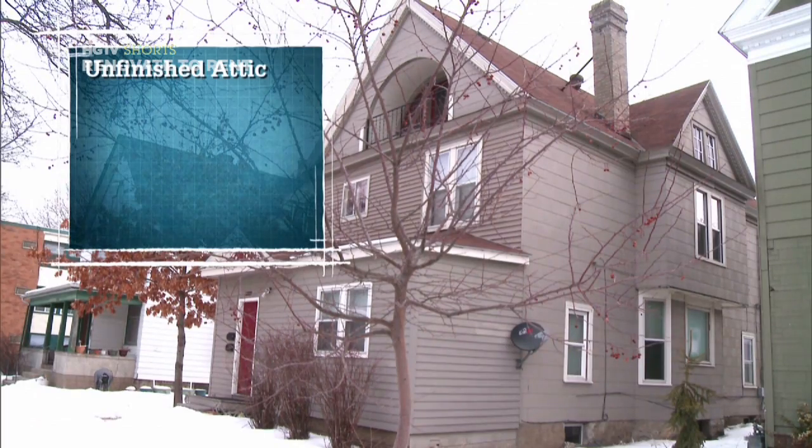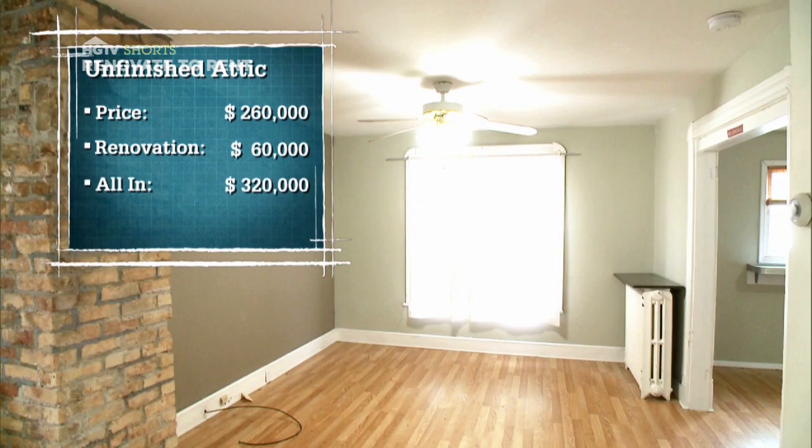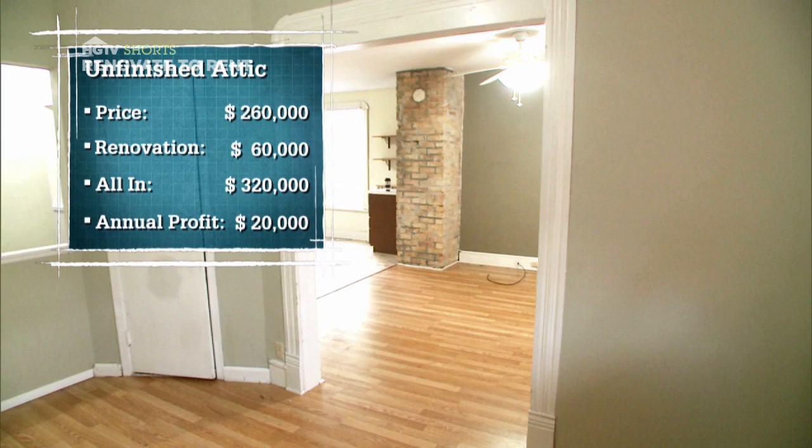We are going with the unfinished attic. We purchased this property at $260,000. We have a remodeling budget of $60,000, putting us all in at $320,000. That's going to allow us to cash flow approximately $20,000 a year after expenses.